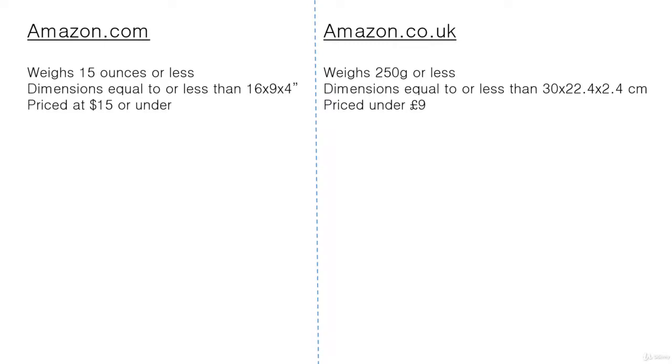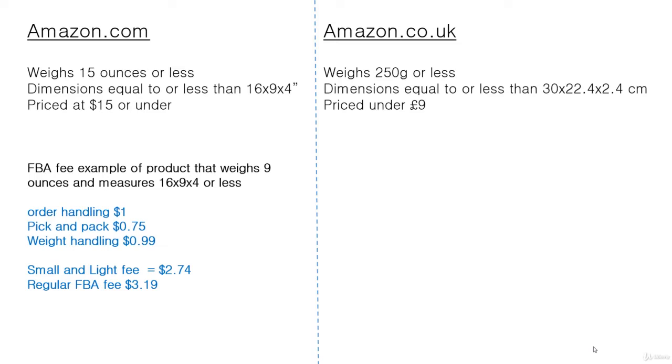What we can see is that it's much more generous on amazon.com than on amazon.co.uk — the upper weight limit is lower, the dimensions are not as generous, and nor is the price. At this time the exchange rate makes fifteen dollars equal to about eleven pounds thirty or forty sterling. Let's take a look at an example on amazon.com.